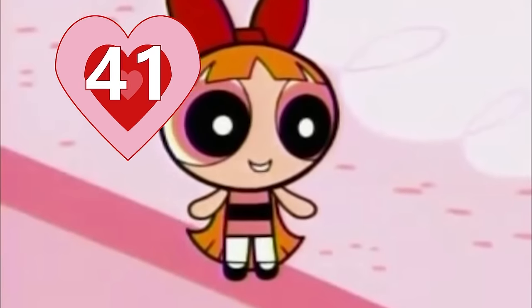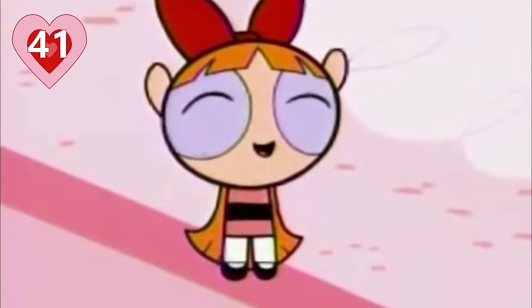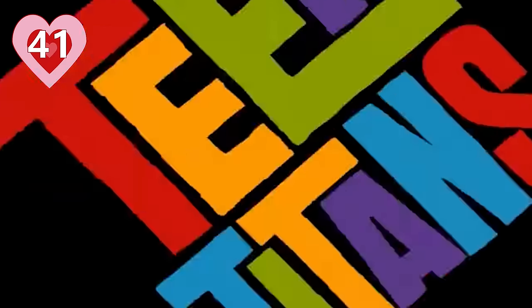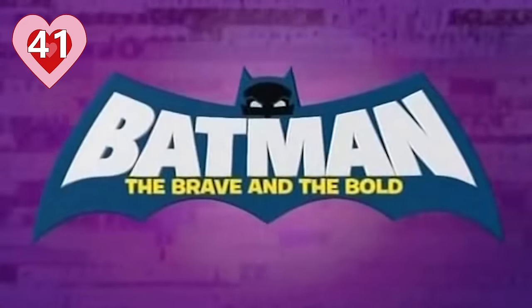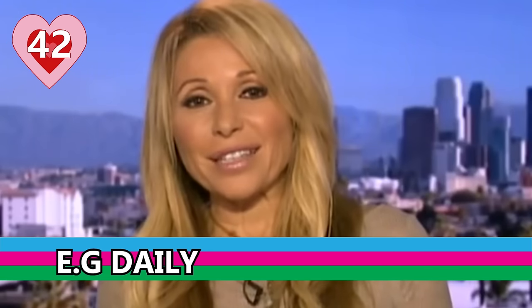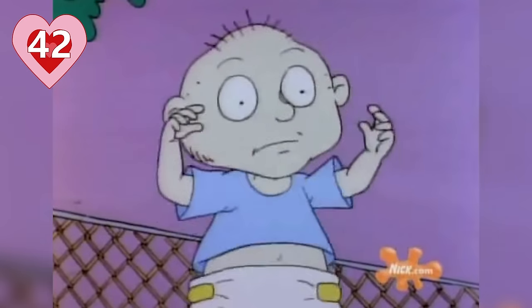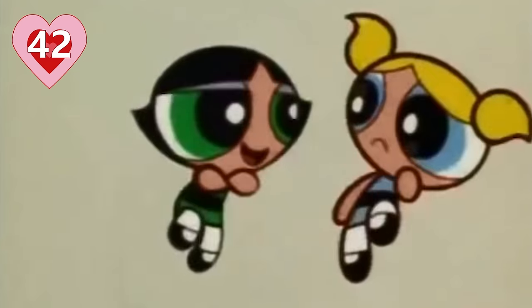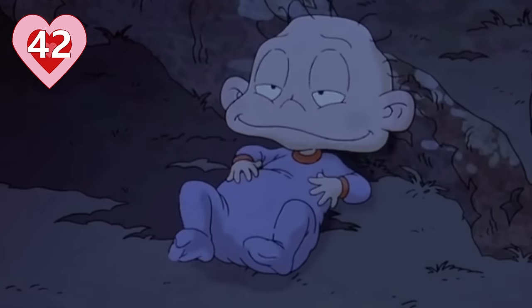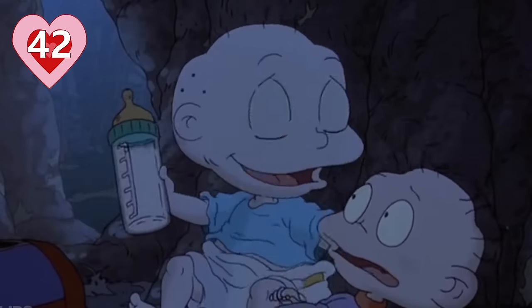Number forty-one: the voice of fearless leader Blossom is provided by Cathy Cavadini, who has appeared in Justice League Unlimited, Teen Titans, and Batman the Brave and the Bold. Number forty-two: Buttercup's tough tongue is spoken by voice actress E.G. Daly, perhaps best known for playing Tommy Pickles on Rugrats. This isn't the only time E.G. Daly has played the on-screen sibling of Tara Strong, since Tara also voiced Tommy's brother Dil Pickles on Rugrats.